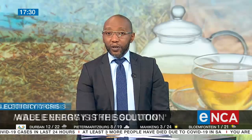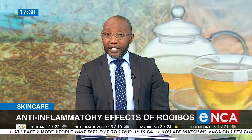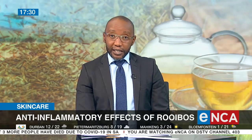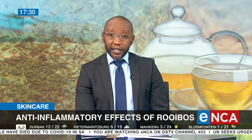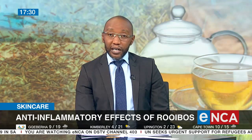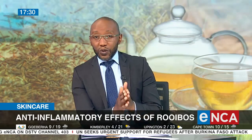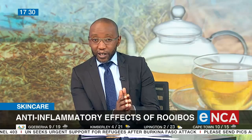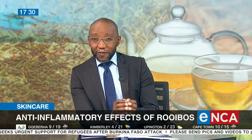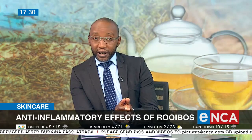The story now: rooibos extracts could be the next game changer in skin care and the treatment of skin cancer. The Applied Microbial and Health Biotechnology Institute at the Cape Peninsula University of Technology, CPUT, is using phytosome nanotechnology to enhance the bioavailability of rooibos extracts in skin products.